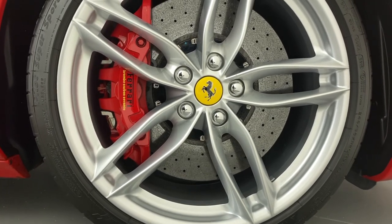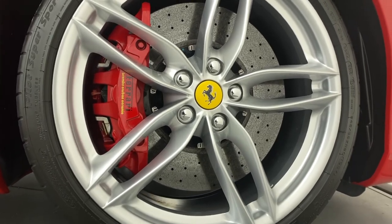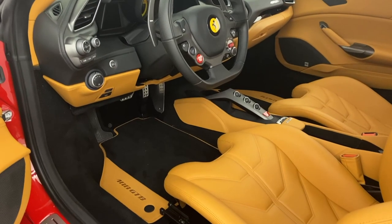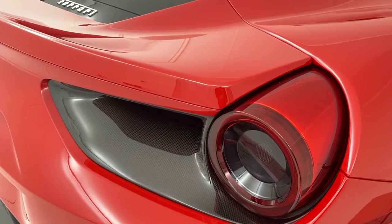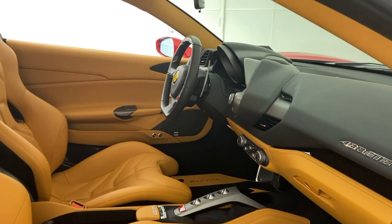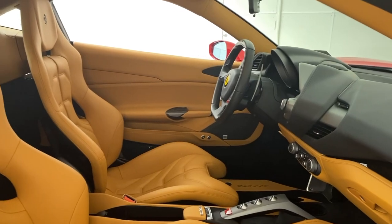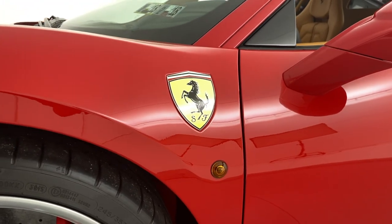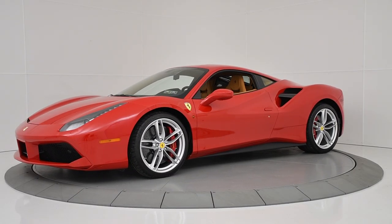20-inch forged painted wheels, red brake calipers, horse stitch in the headrest, carbon fiber side splitter, leather steering wheel with LEDs, carbon fiber rear air ducts, gold rake racing seats in large, front suspension lifter, and Scuderia Ferrari Shields, to name a few. For more information on this particular vehicle, please contact us.